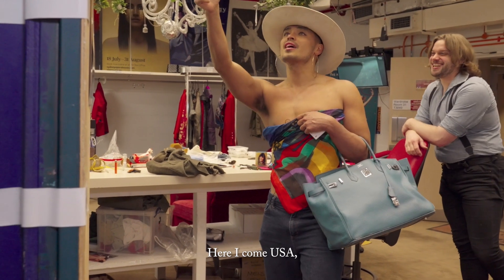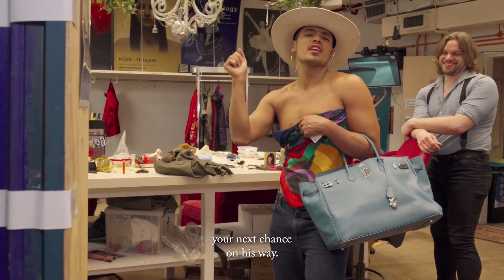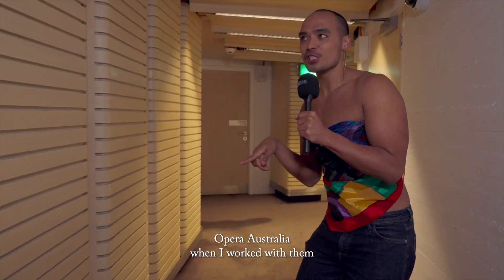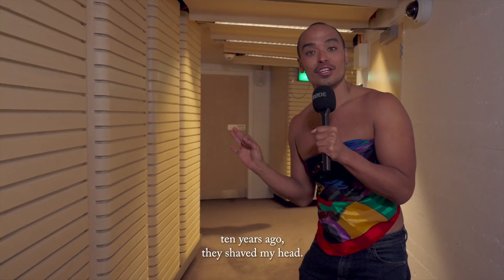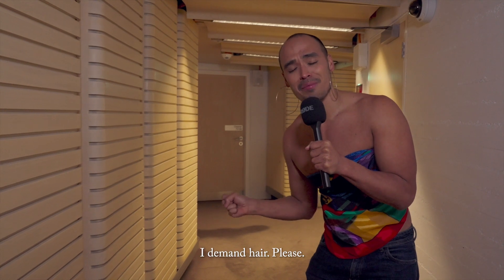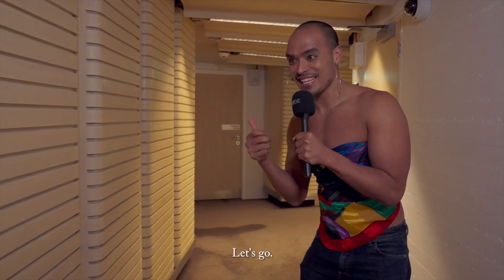Here I come USA, your next chance on his way. Let's go. Opera Australia, when I worked with them ten years ago, they shaved my head. So now this time around ten years later, I'm like, you guys shaved my head — I demand hair, please. And that's how we're gonna go to the wigs, let's go.